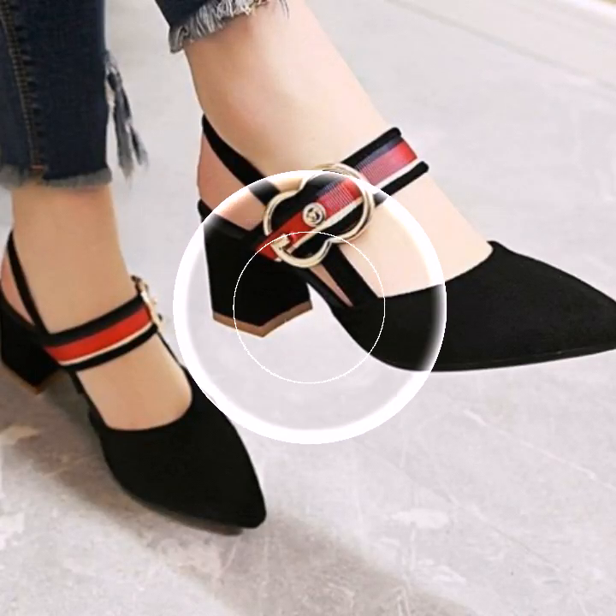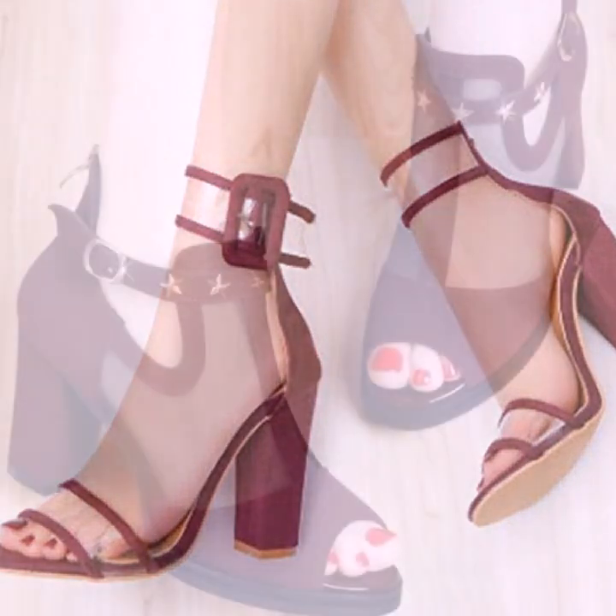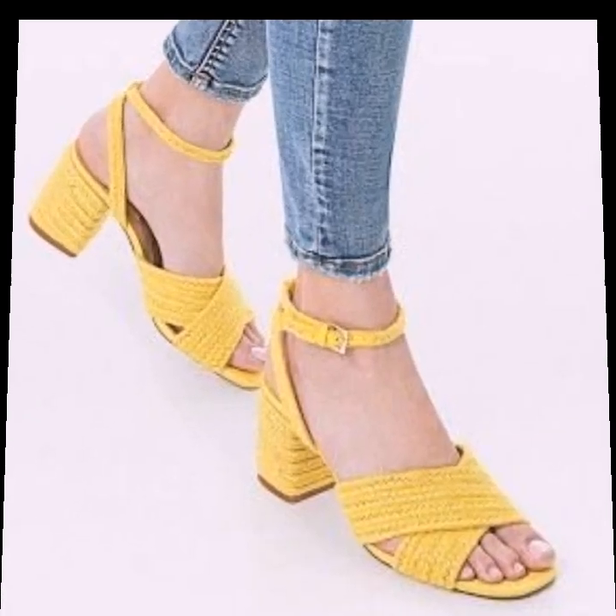Hello friends, welcome back to my channel Fashion Lovers. Hope you're all fine. I hope you will be happy and fine. In today's video I am showcasing some amazing designs.